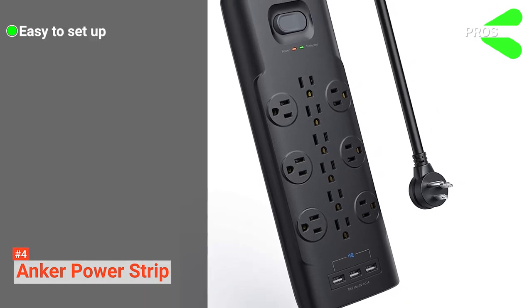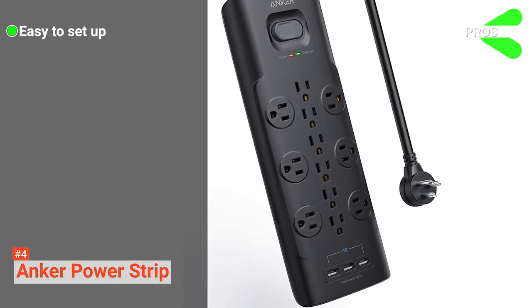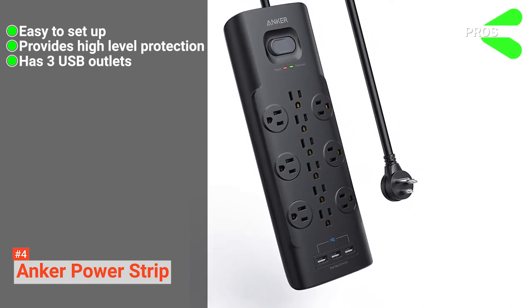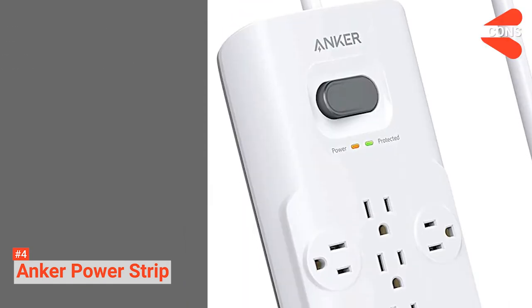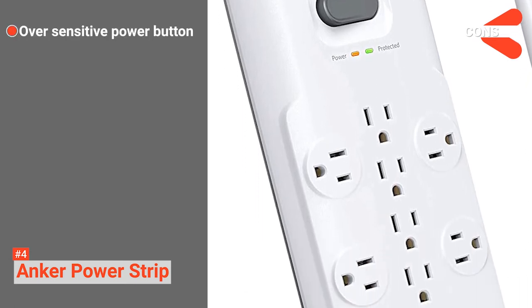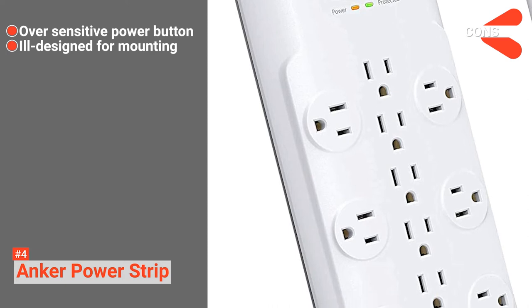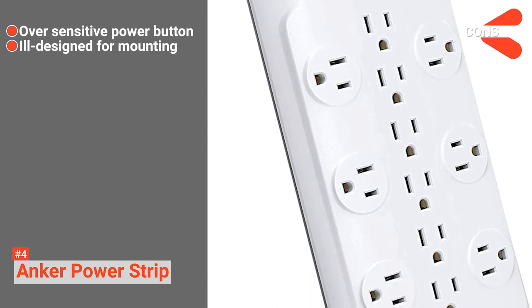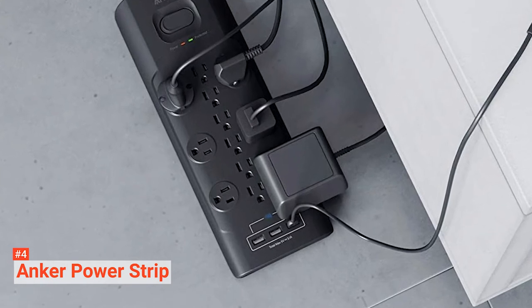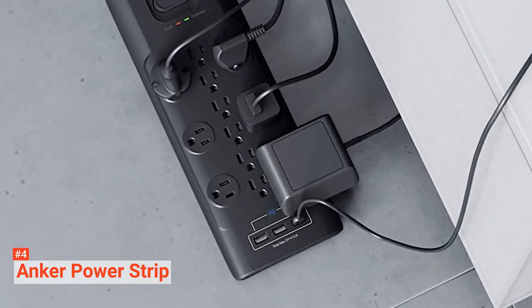Its pros are: it's compact enough to fit anywhere in your home, its overload protection is well-rated, and it can quick charge your devices. However, its power switch is too easily turned off, and the mounting feature doesn't work for under-desk setups. The Anker Power Strip is a sleek, ergonomic power surge protector that's ideal for those looking for more charging options for their phones and tablets.